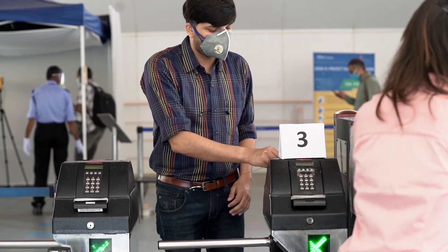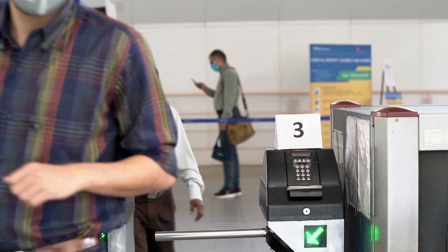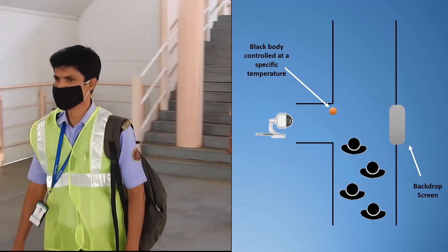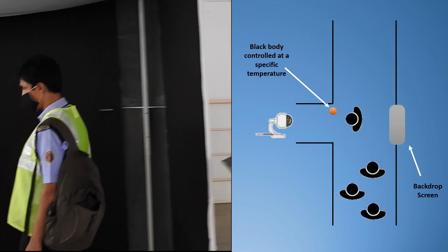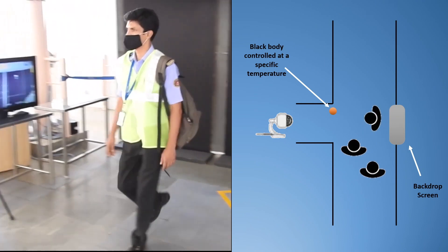Employees or customers walk across a designated zone, one at a time, to enable the thermal screening process. A single-colored backdrop is placed in the background for the AI module to isolate the target and reduce the effects of any rogue thermal emissions and lights on the temperature reading.